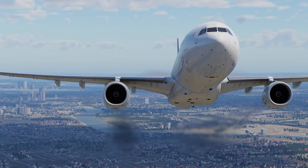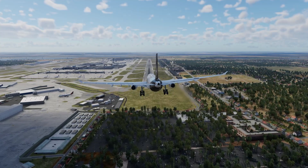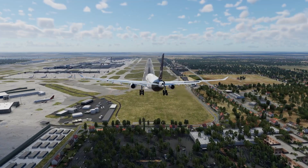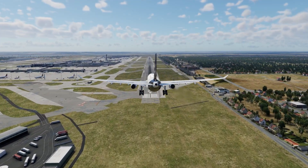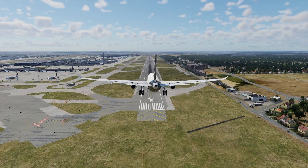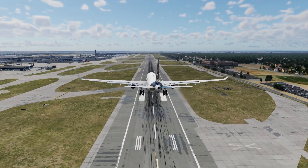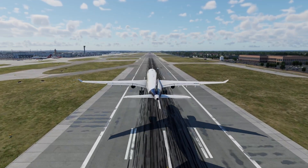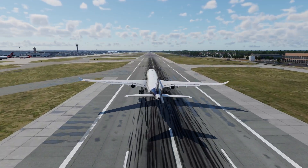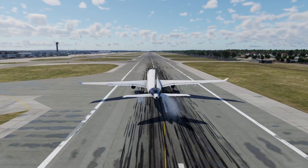Pilots regularly train to take off and land with one engine, something known as asymmetric flight, meaning the aircraft is not producing symmetric thrust. With the assistance of the rudder and trim, these asymmetric forces are simply cancelled out and the aircraft will feel like it's flying normally. Overall, while an engine outage can be potentially alarming for those on board, modern airline technology ensures that it should never cause anything other than a mild inconvenience.